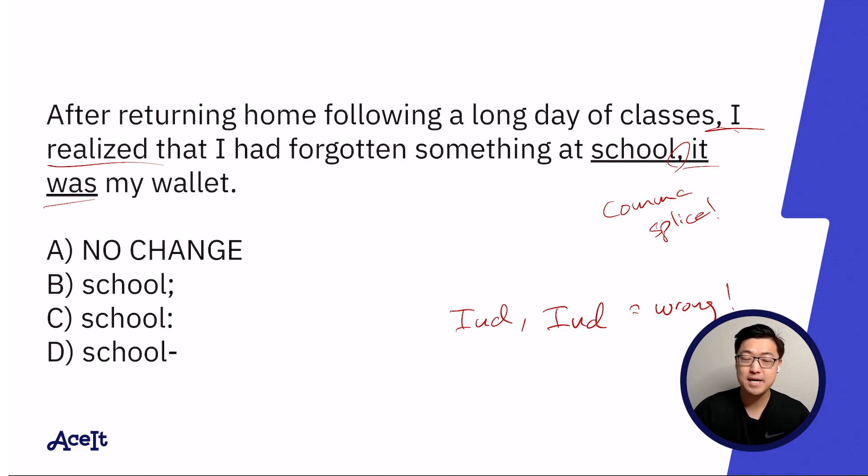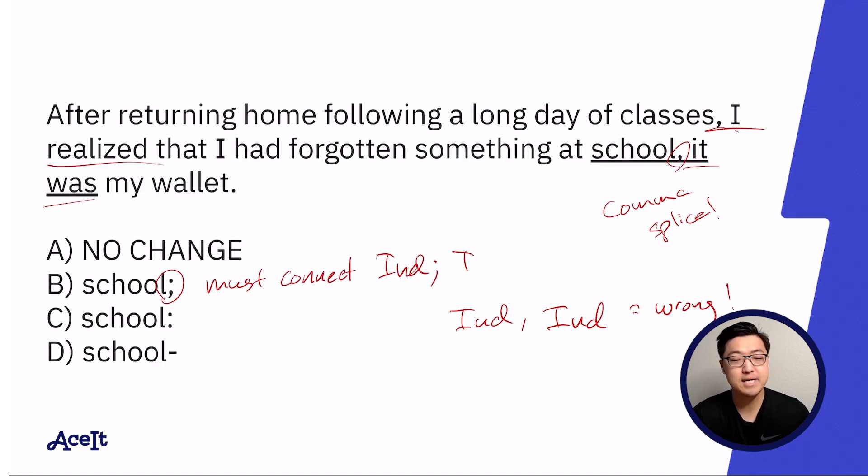For answer choice B, just like we learned earlier, semicolons and comma FANBOYS have sort of an opposite rule from commas. So whereas the comma requires that you can never connect two independent clauses, the semicolon requires you to. That means that answer choice B, at least from a grammatical perspective, seems to check out.